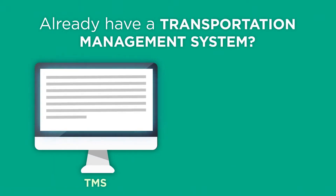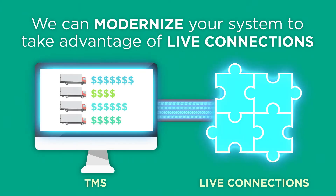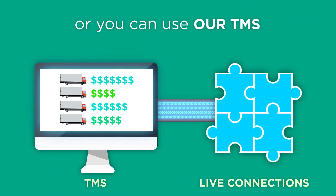Already have a transportation management system? No worries. We can modernize your system to take advantage of live connections, or you can use our TMS.